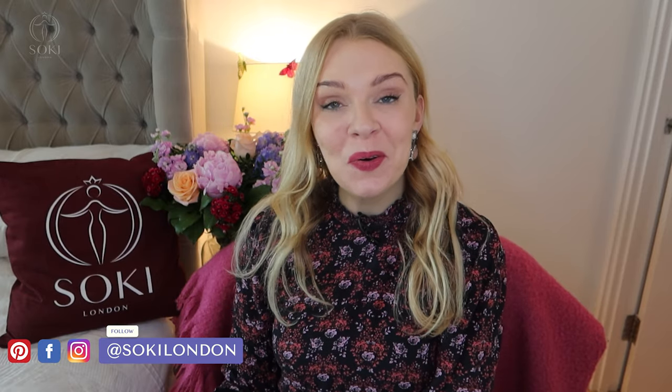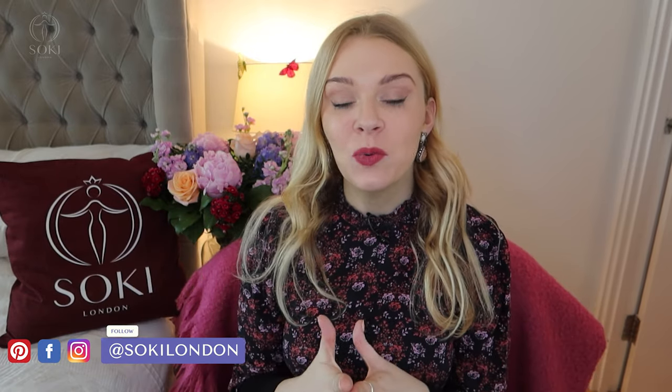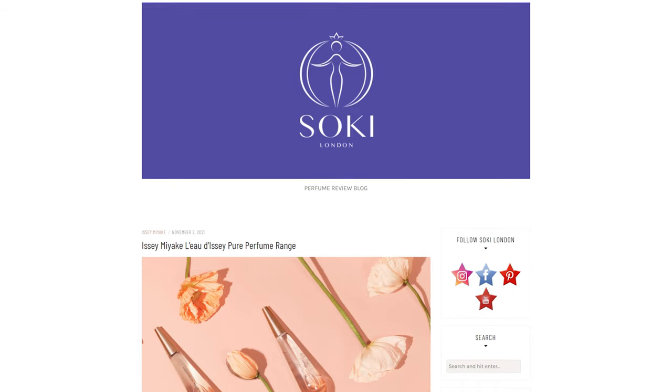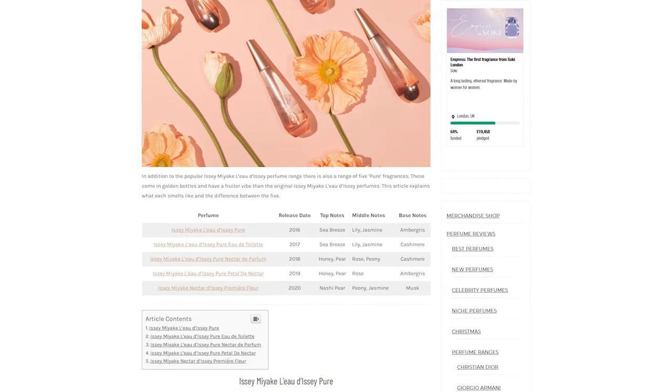If you're new here, then hello, welcome. We're all about perfumes. I have hundreds and hundreds of videos like this, as well as my blog. I have an article that goes through all the different versions of L'Eau d'Issey, so do check them out if you haven't already.